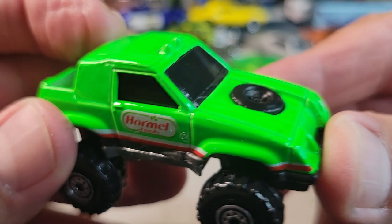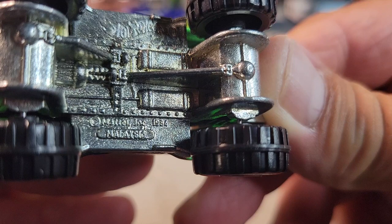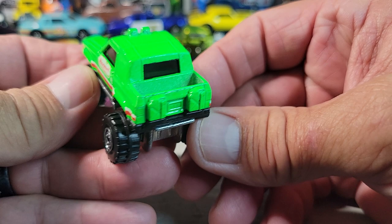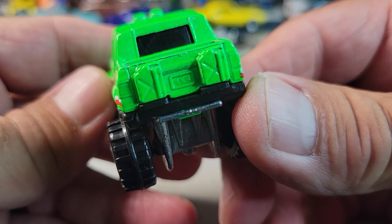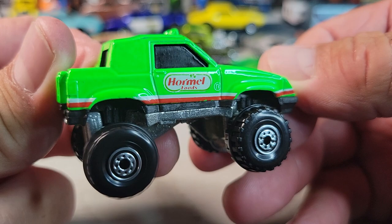Then got a Hormel Foods one — this is probably a promotion mail-away or something. It's a 1984 casting release date, made in Malaysia. I'm not sure what this casting is called but I know it's an old one. I have a couple with different deco. This looks like a promotional one for Hormel — blacked-out windows, gas cans on the back, big off-road tires. Pretty cool.